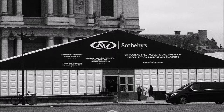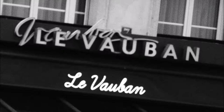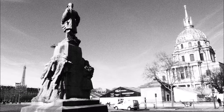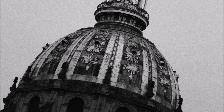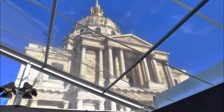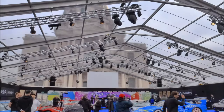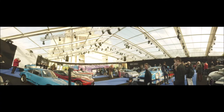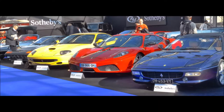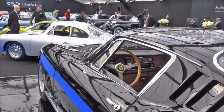RM Sotheby's has a big tent in Place Vauban, named after Napoleon's military planner, within eyeshot of the Eiffel Tower and next to the French military school. The RM Sotheby's partnership has been coming to Paris since 2014 and the condition of the cars is excellent.